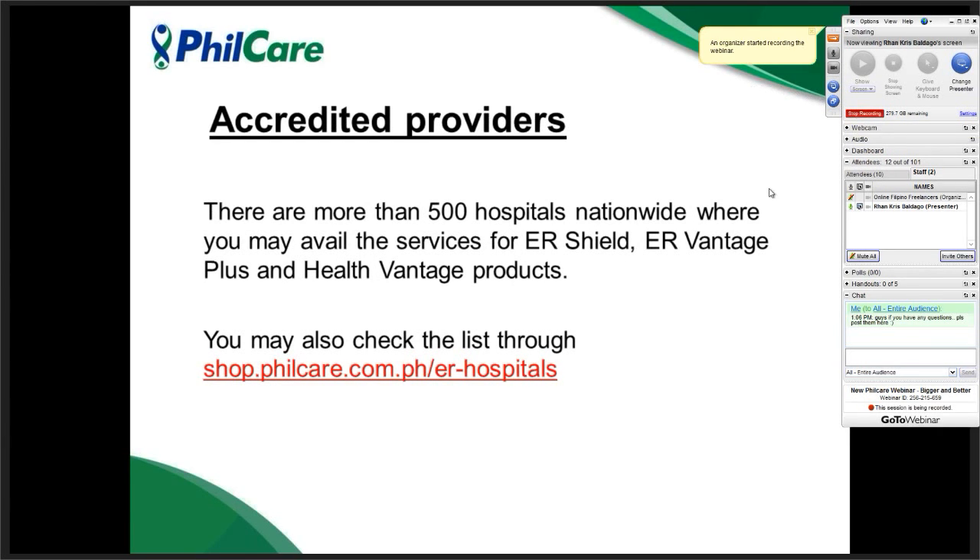For those who will avail our cards, they will not have difficulty going to hospitals to avail the services. We have more than 500 hospitals nationwide that can accept the ER Shield, ERVantage, or Health Vantage products. You can go through this link to see the list of accredited hospitals.